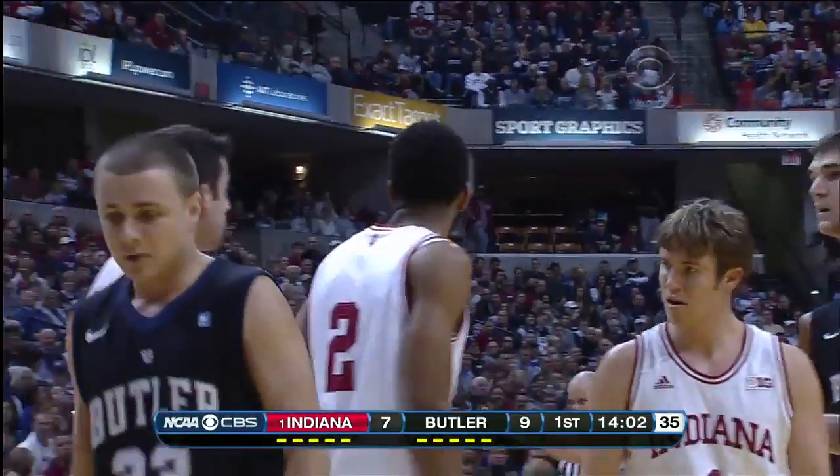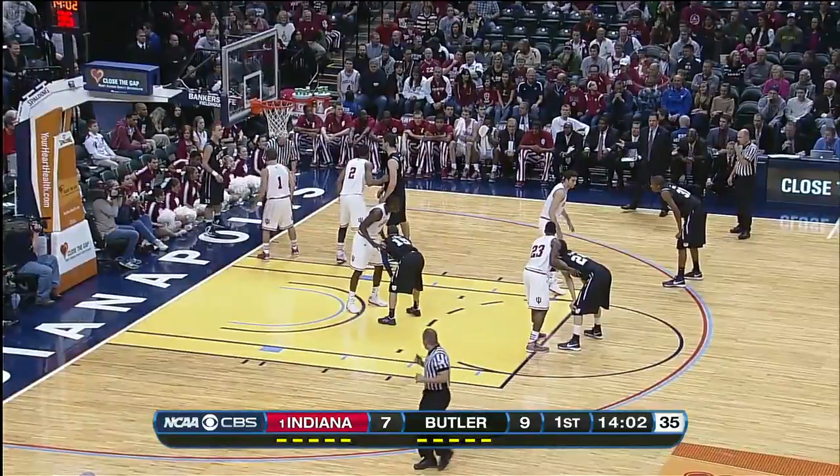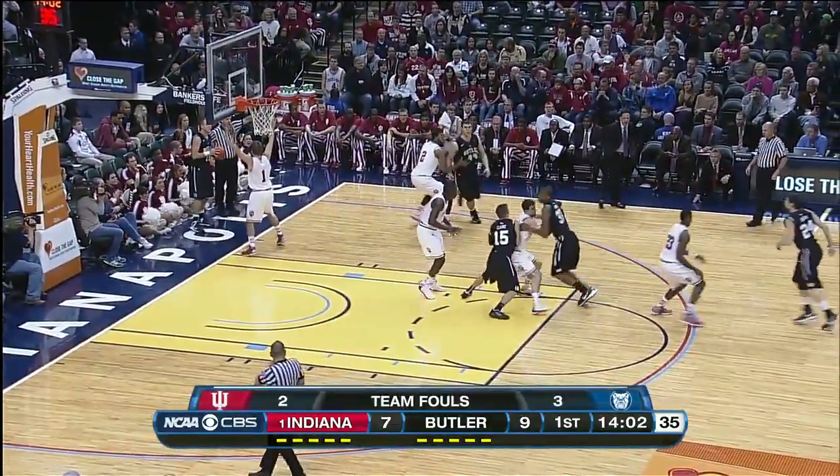Rodney Clark, Butler's leading scorer, yet to get going — fouled on the perimeter, Tom Wofford, that's his first. Two-point lead for the Bulldogs, 14-02 to play.